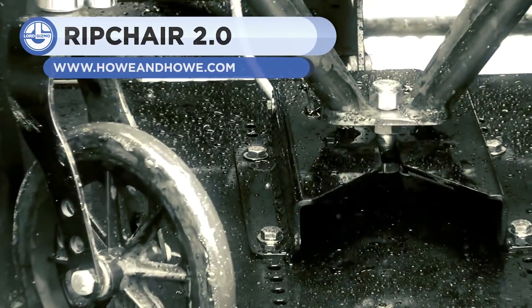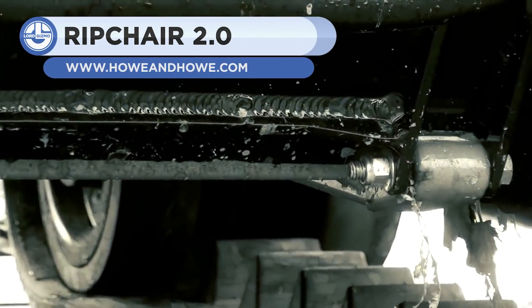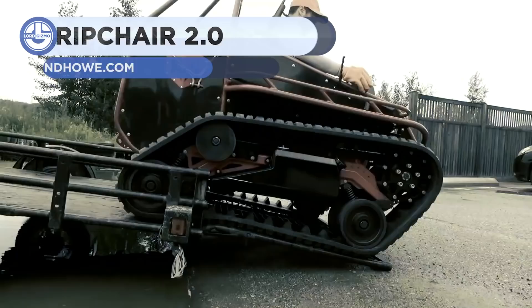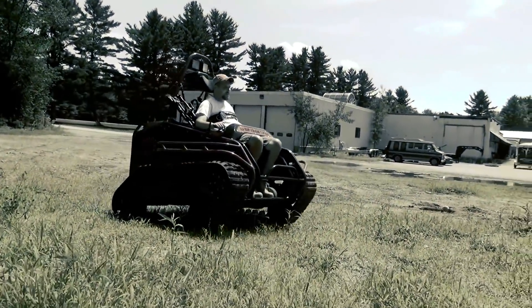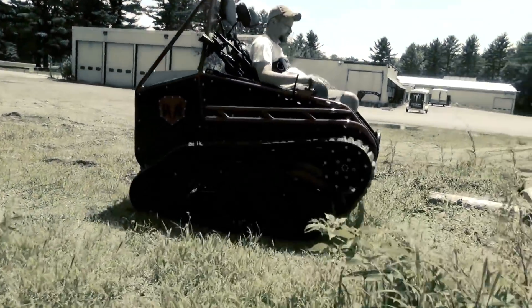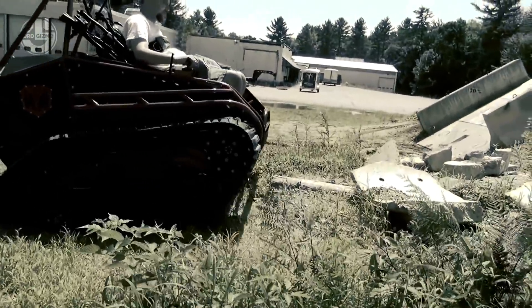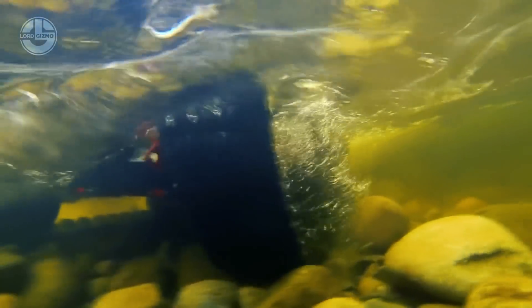Last but not least, we have the Ripchair 2.0. It is the smallest tracked vehicle in the world, designed to provide opportunities for wheelchair users to go places they, or your average individual, could not have gone before. Its unique ramp lifts and locks the wheelchair in place, providing 10 inches of ground clearance. An overhead bar pulls down and locks the chair in place, becoming the front bumper.